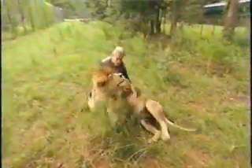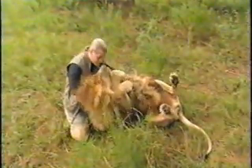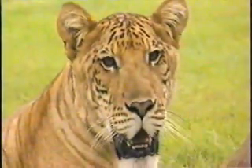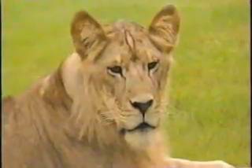Dr. Bhagavan Antal runs the Institute of Greatly Endangered and Rare Species in Myrtle Beach, South Carolina. He successfully combined two species to produce hybrid offspring called ligers. The laws of nature apply to big cats as well as primates. Genetically, ligers are 50% tiger and 50% lion.